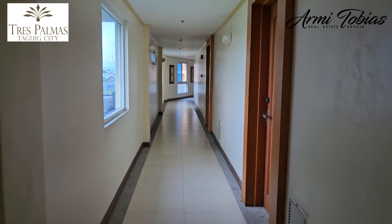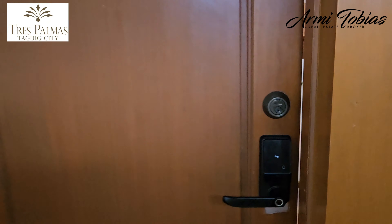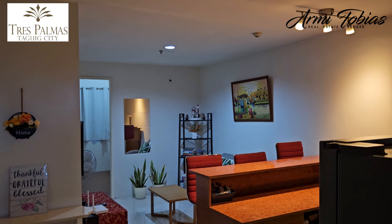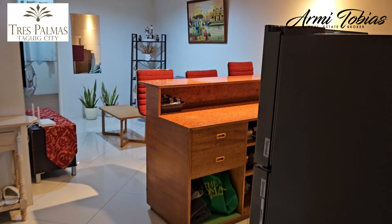This is the fifth floor hallway and here's the unit. You can open it using a code and you can also use a double lock if you want to. In the entrance, you will see the kitchen on your right.